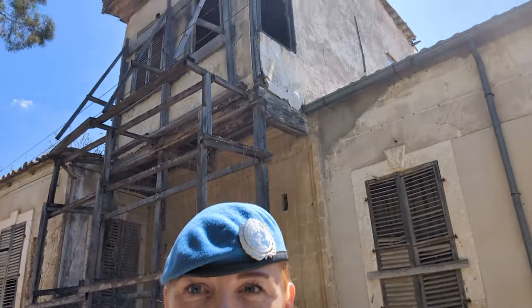Just behind me now is what's known as Annie's House. The story goes that a lady in her 90s refused to leave her home here in the buffer zone, and the UN soldiers took to looking after her for many years, bringing her groceries or taking her to the shops. Unfortunately not too long ago she passed away, and it was one of the few times that the northern and southern side came together in agreement to hold a funeral and memorial service for her. That's one of the nice stories from the buffer zone.